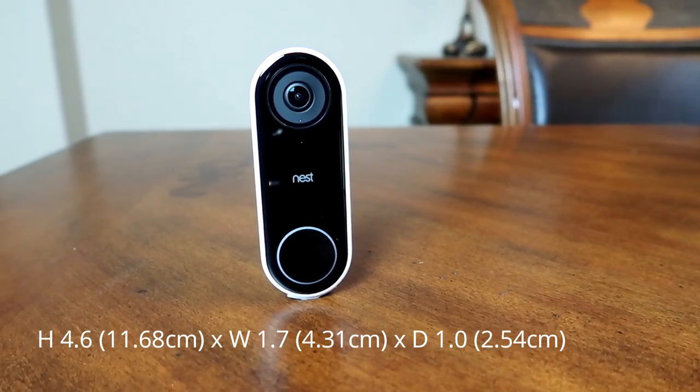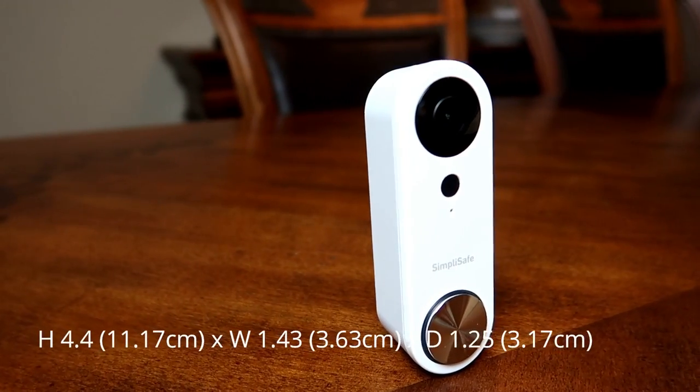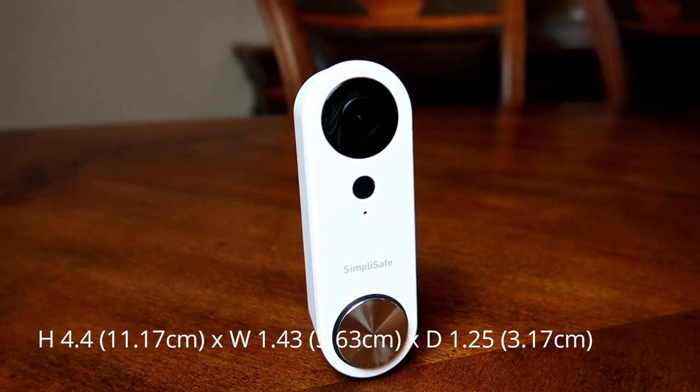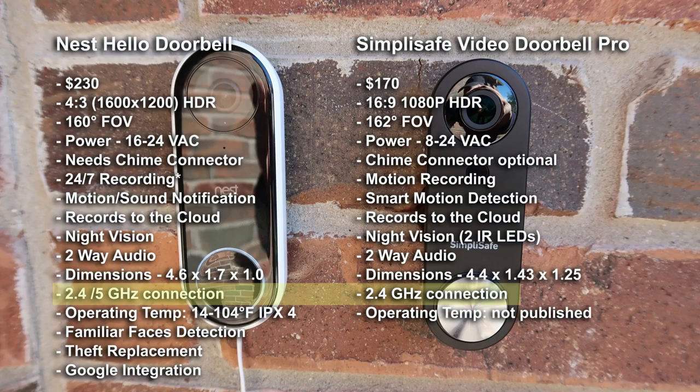As to dimensions, the Nest Hello measures 4.6 inches in height, 1.7 inches in width, and 1 inch in depth. The SimpliSafe measures 4.4 inches in height, 1.43 inches in width, and 1.25 inches in depth. The build quality between the two is different — the Nest Hello looks and feels solid while the SimpliSafe feels plastic and sticky. As to connection, the Hello can connect using 2.4 or 5GHz, and the SimpliSafe can only connect to 2.4GHz WiFi. The operating temperature of the Nest Hello is from 14 to 104 degrees Fahrenheit and is weather resistant with an IPX4 rating. SimpliSafe still has limited information as to operating temperature and weather resistance.